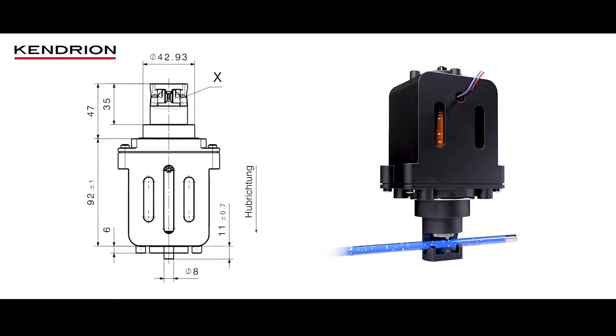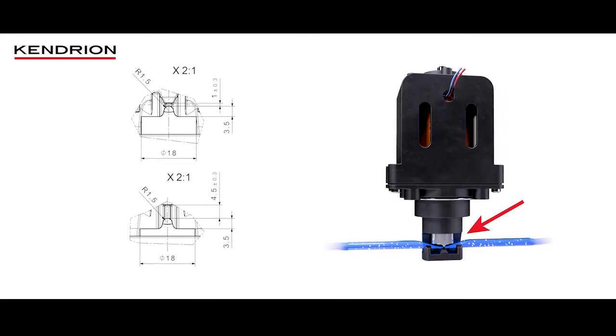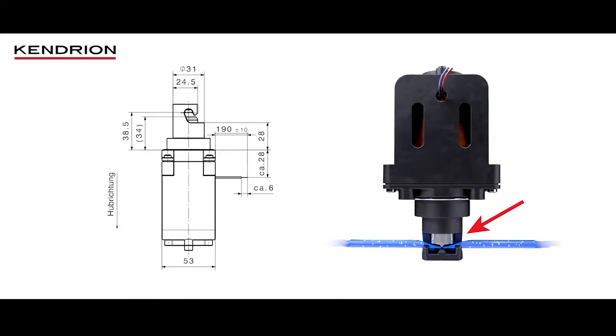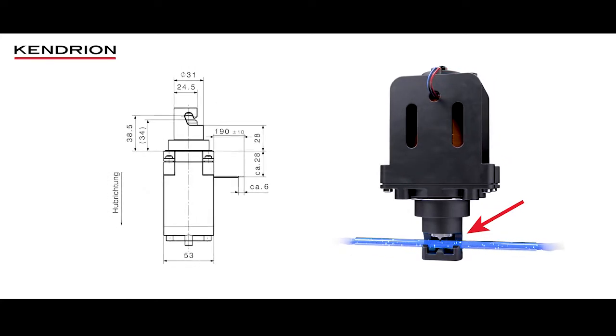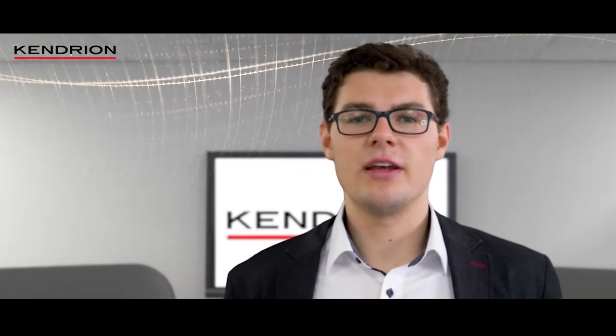Our specially developed tube-protecting clamping geometry ensures a long service life for the tubes used. The manual exchange of the tubes is designed to be very user-friendly. The Power Pinch Valve is ideally suited for applications in which liquids have to be measured, filled, or controlled reliably and precisely.